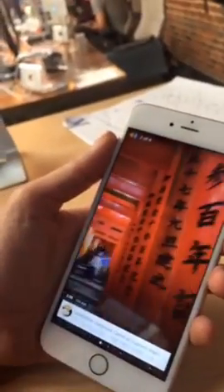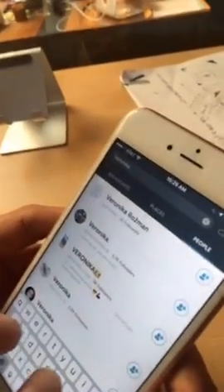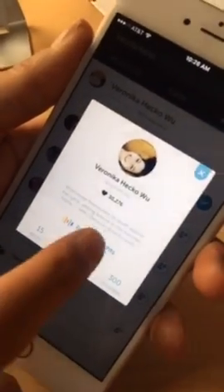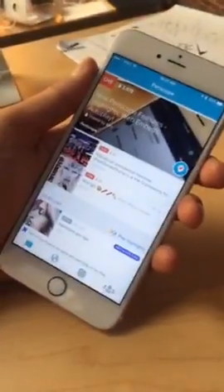Veronica just got back from a really great vacation — this is in Japan. Everyone should go look at Veronica's profile and view her highlights. We tried to bring this 'Play Highlights' functionality throughout the app. Definitely go poke around and explore, find different spots where it makes sense.